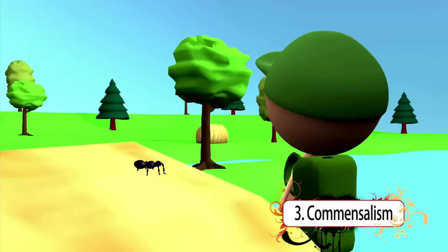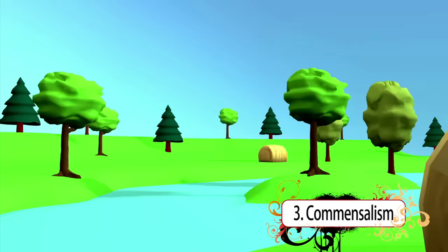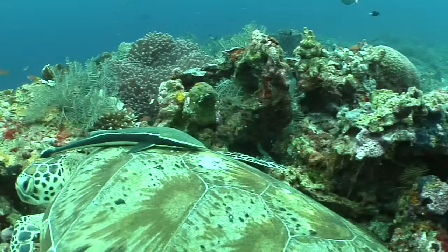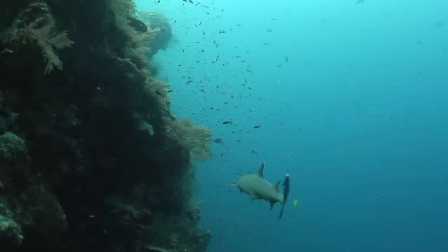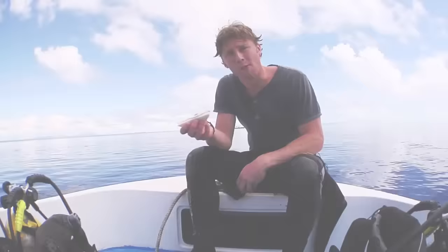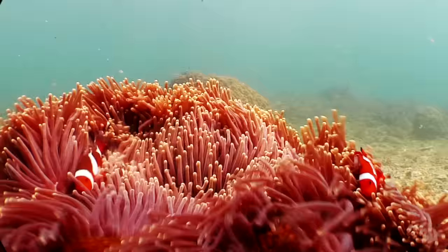The third symbiotic relationship is commensalism. Commensalism benefits one organism but the other is neither harmed nor helped. You might have had a bug hitchhiking on you at some point without knowing it. An example in the ocean is when remoras hitch a ride on sharks, big rays, or turtles. The remora attaches itself with the disc on its head, hitches a ride, and feeds off the food scraps that the host animal leaves behind. The sharks are not affected by the remoras being there, but the remoras get a free ride and a free meal.